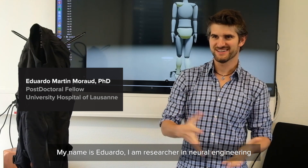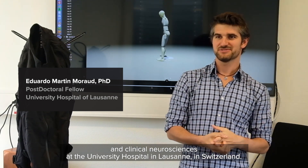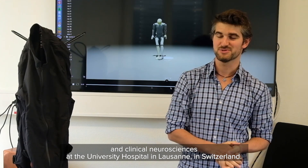My name is Eduardo. I'm a researcher in neuroengineering and in clinical neuroscience at the University Hospital in Lausanne in Switzerland.